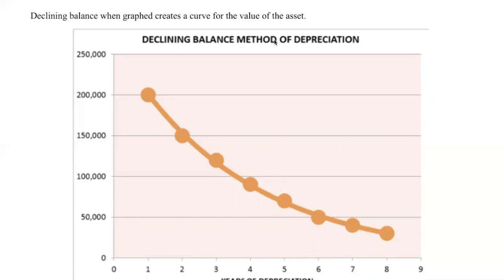What also happens with the declining balance method is that in the first couple of years, that's when we tend to lose the most value on whatever our asset is. So more often than not, your car will depreciate quite rapidly in the first few years and then flatten out. It'll still lose value each year, but it'll begin to flatten out as the years go on.